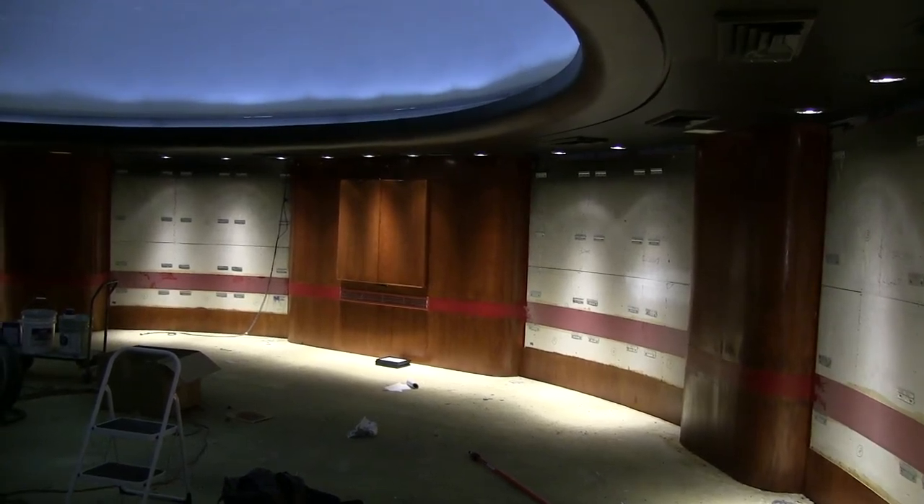Hello everyone, good morning and welcome back to the planetarium. We've got some major changes to go over today.